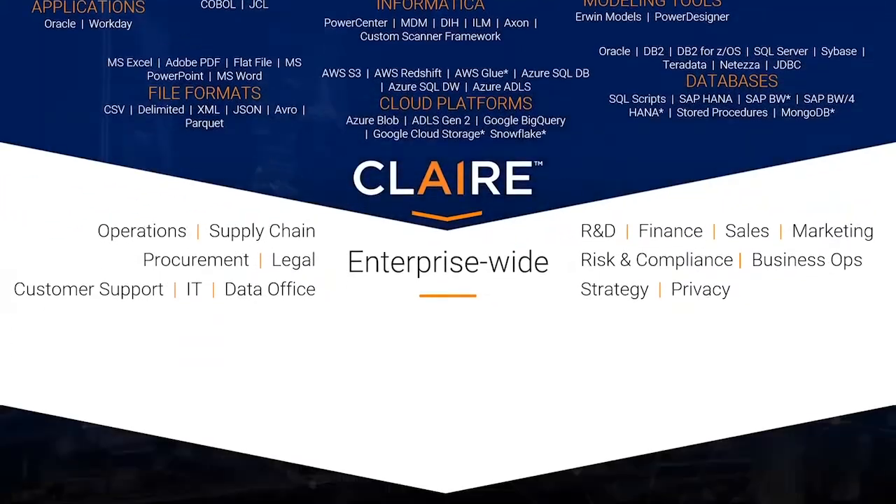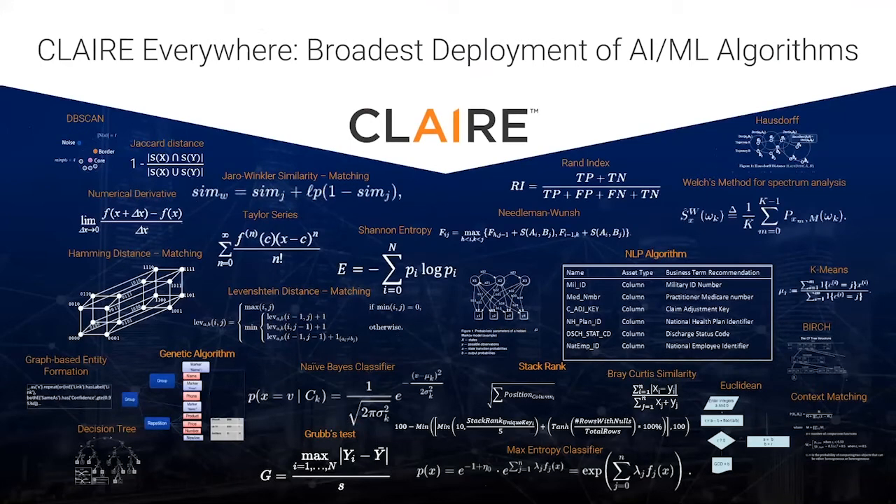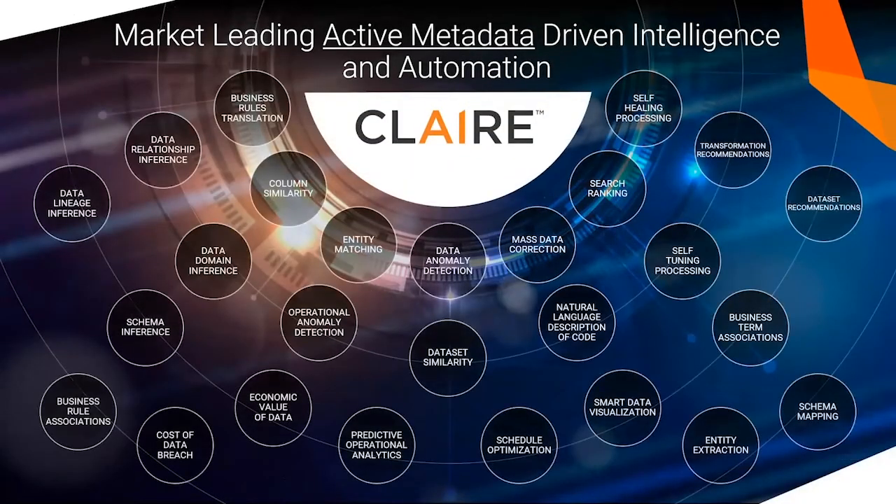We take all of this metadata and combine it with our portfolio of AI and ML models that span a plethora of advanced algorithms. But it isn't the algorithms per se that make CLAIRE so powerful — it is the sophisticated and highly curated training of these algorithms against the metadata we have collected. These algorithms automate business rule translation into data quality rules, identify column similarity across thousands of tables, intelligently tag and influence search rankings, perform mass data corrections and data quality assessments, and even understand data domain inference.